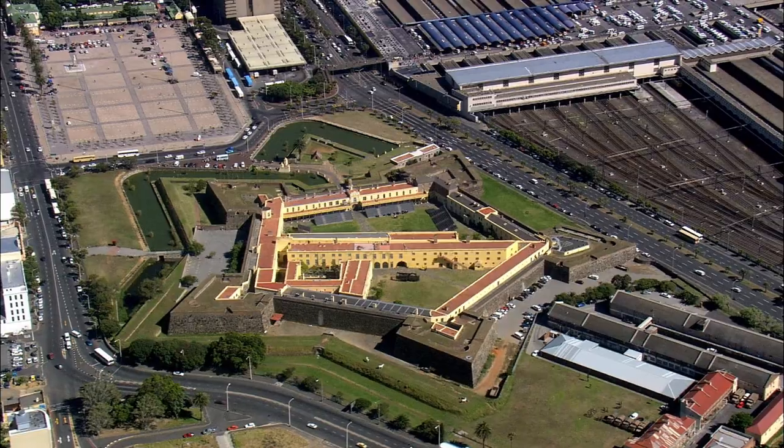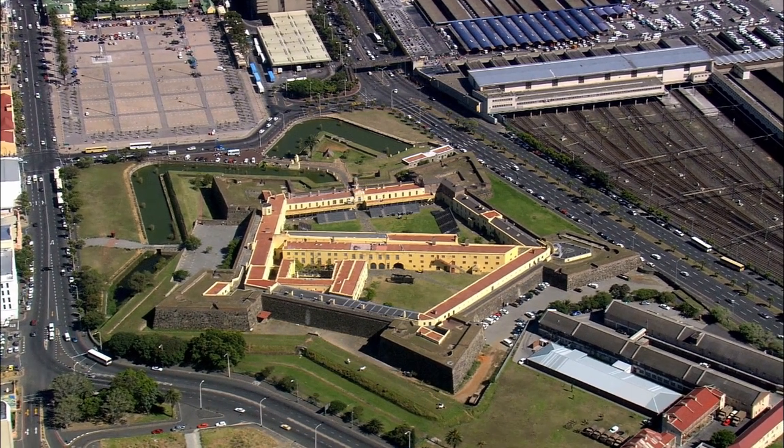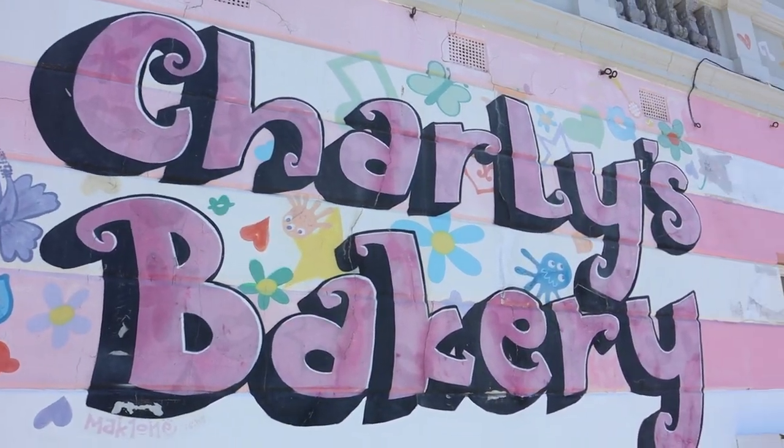The Castle of Good Hope was a really nice tour to do — we're so happy we did it. On the outside you can see it's surrounded by a moat, which is really cool. We'll be back to the day we went to Robben Island. We just came through to Charlie's Bakery, which is such a famous bakery in our country, and we have been dying to come here for cupcakes.